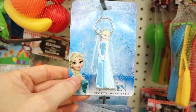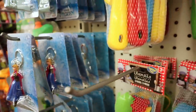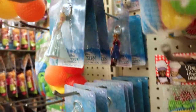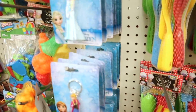Frozen keychains in the kids' department — we have Elsa and Anna, and also Olaf. That's it: Elsa, Anna, and Olaf.